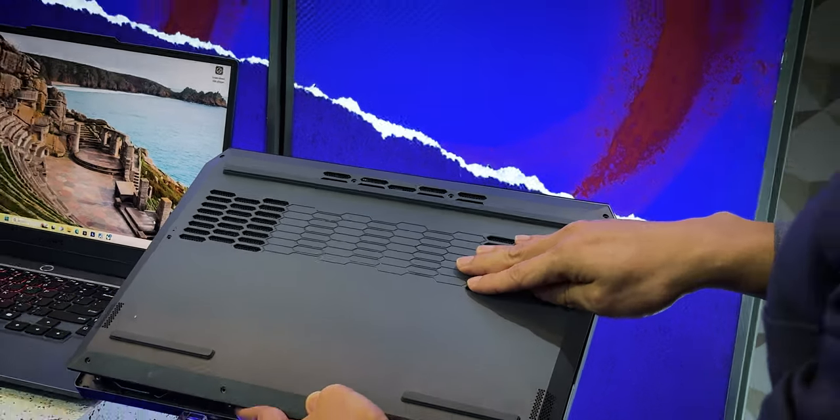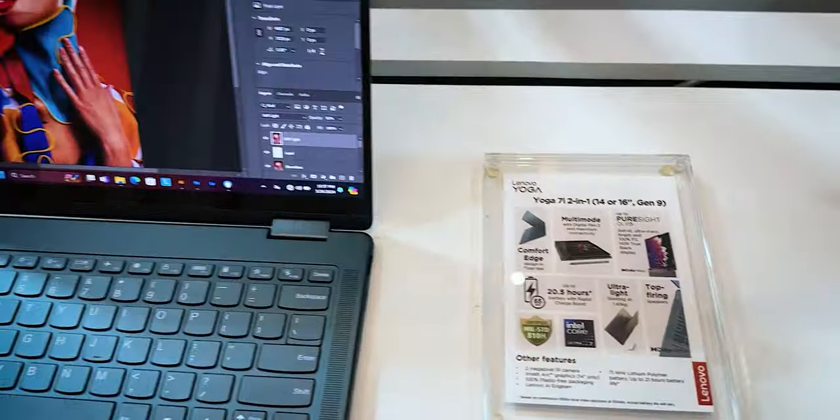So let's explain. First, let's talk about each product one by one. Let's talk about this event and go through each product one by one.